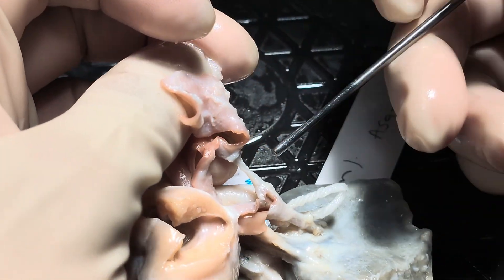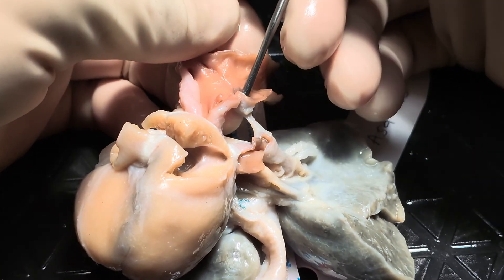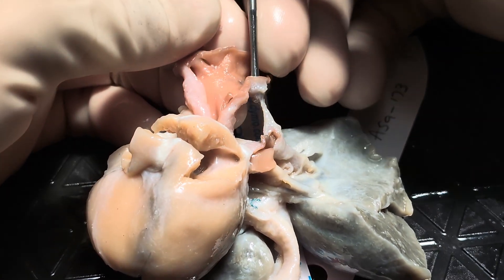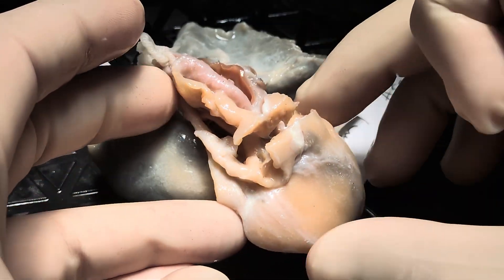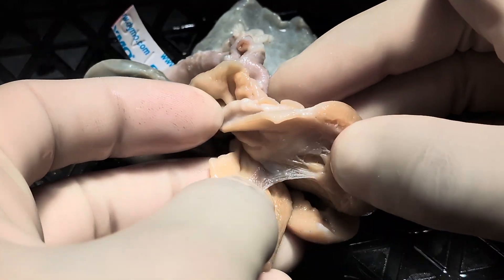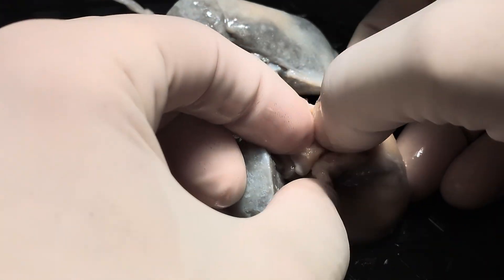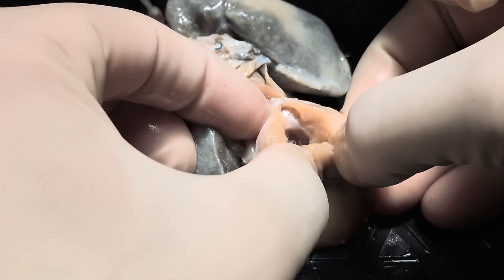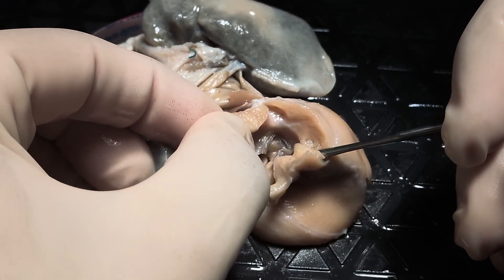Here is the patent arterial duct, and it should be probe patent, as this heart would have been ductal dependent. So this is a heart with pulmonary atresia and intact ventricular septum, with a small tricuspid valve and a severely hypoplastic right ventricle.